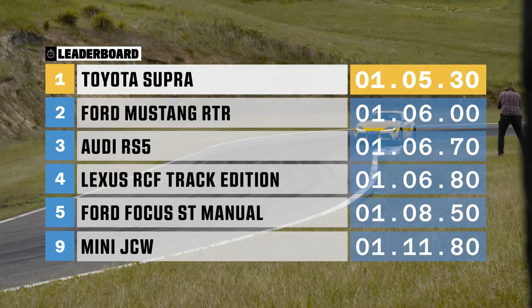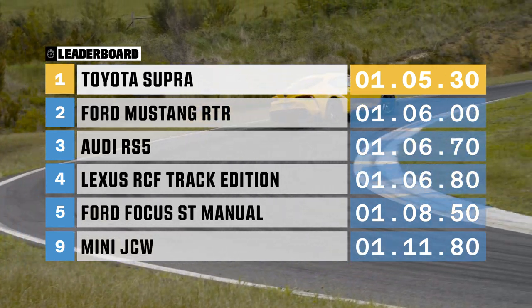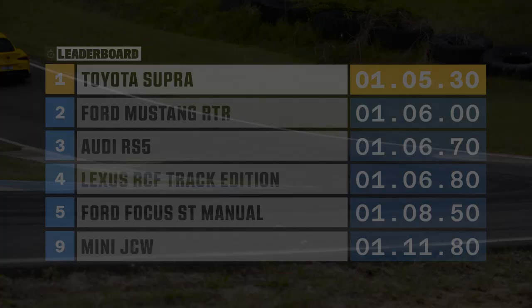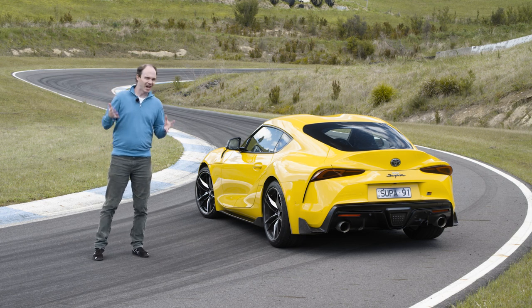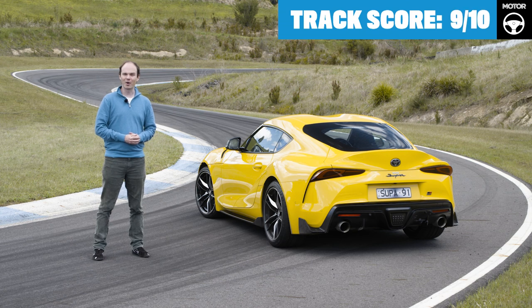The Supra's impressive 105.3 is the quickest time we've recorded so far. It's torque and agility paying dividends around this tight track. Say what you want about the Supra's DNA, but there's no arguing with its performance — it's fast, fun, and basically everything you'd ever want a rear-drive sports car to be, which is why it gets a track score of 9 out of 10.